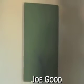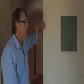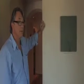Here we are in the master bedroom. This is a piece by an L.A. artist named Joe Good. In the 80s, he moved out of town to a ranch up in the Sierras and started painting forest fires and trees. And so this is from his tree series that I own.